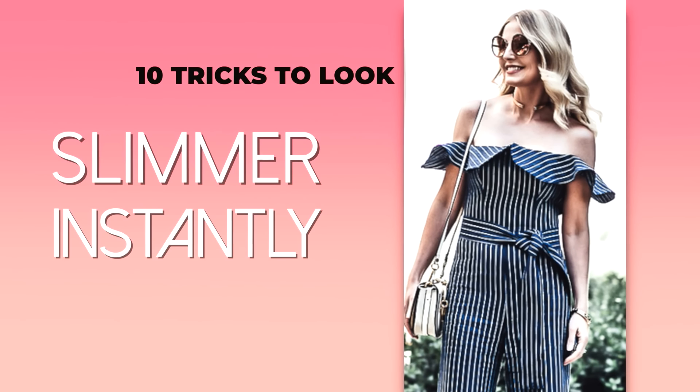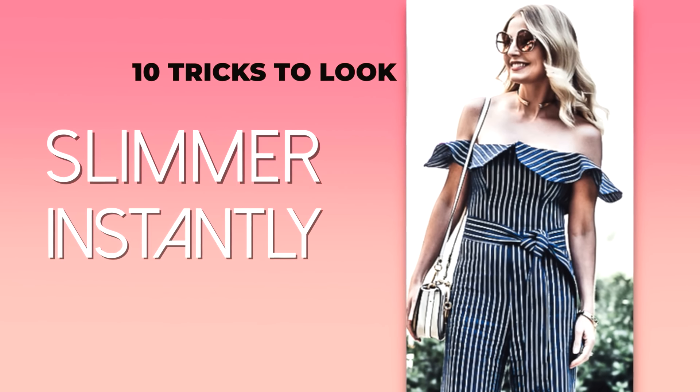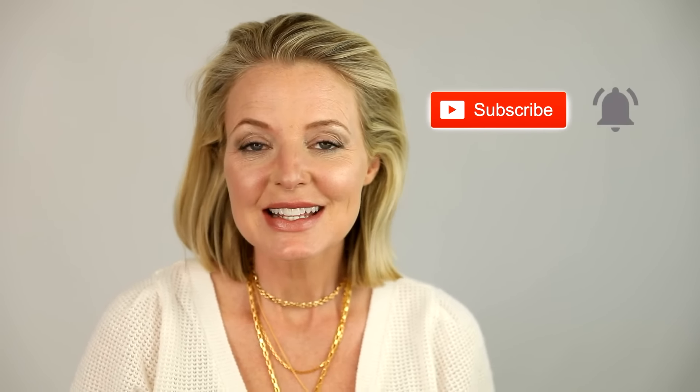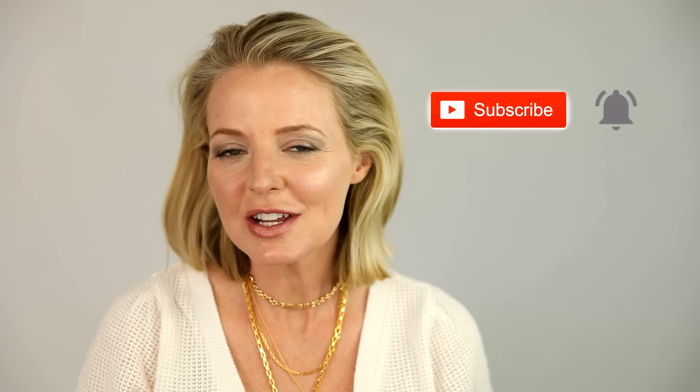Look slimmer right away with these 10 tricks. Hi ladies, it's Erin and welcome back to my channel. If you're new, hi, welcome. I upload two new videos every week, every Wednesday and Sunday, so I hope you'll hit that subscribe button and stick around. Today I'm sharing 10 style tricks to help you look instantly slimmer, and they all work.